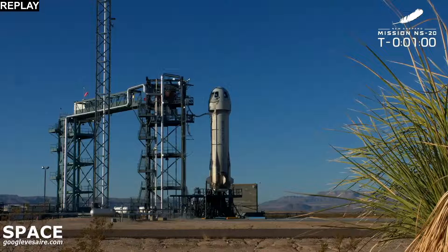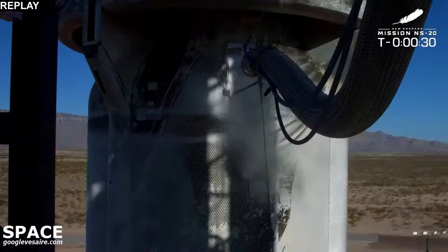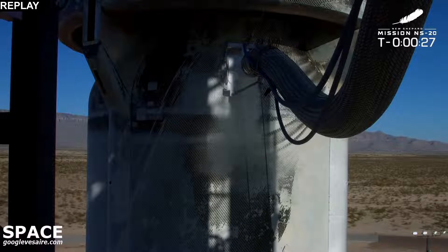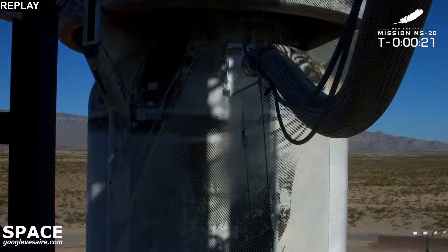That hold has been released. We're at about T-minus one minute to liftoff. Ladies and gentlemen, it is time to launch this rocket. Godspeed, New Shepard. Godspeed to our crew. We're handing it over to Mission Control.